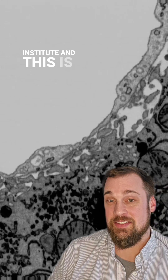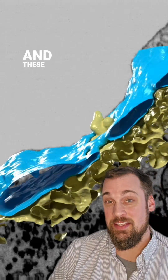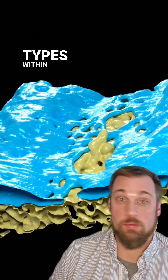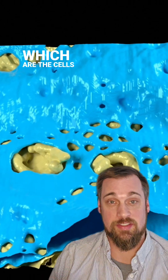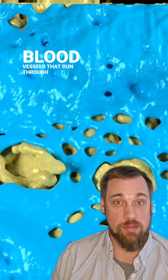Hi everybody, I'm Noah Green from the Howard Hughes Medical Institute and this is the liver. These are two specific cell types within the liver. The blue cell is a hepatic endothelial cell, which are the cells that line the blood vessels that run through the liver.